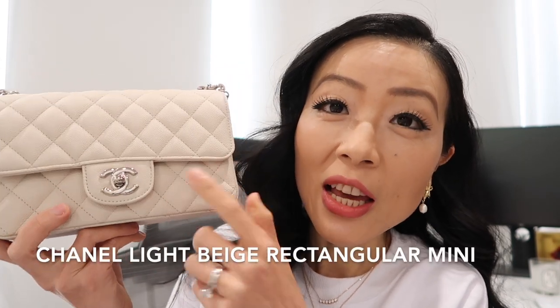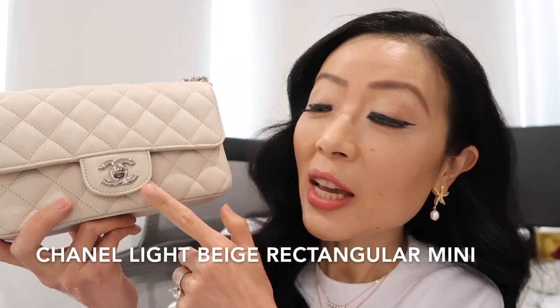What I love about the Rectangular Mini is that it's still on the classic side, price-wise it's better than the Classic Flap, and it's very practical. I got it before the price increases, so it was a great purchase. I'll link the details down below.